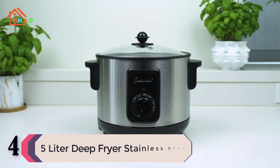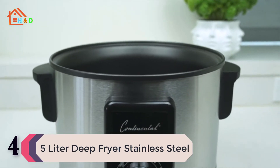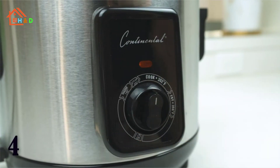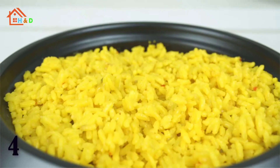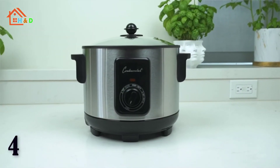At number 4 we have the 5-liter Deep Fryer Stainless Steel. This powerful deep fryer and multi-cooker is suitable for steaming, stews, roasts, boiling, and deep frying. It features adjustable temperature control, a metal frying basket, metal handle, and glass lid.